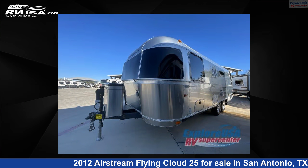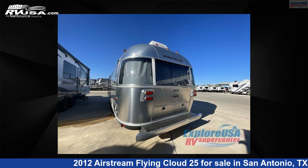This used Airstream is 25 feet 0 inches in length and features sleeps 4 and 39 gallons freshwater capacity. The floor plan layout of this travel trailer features a rear bedroom.